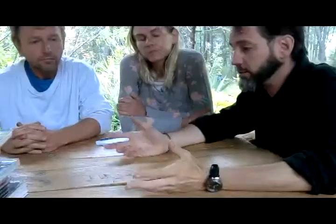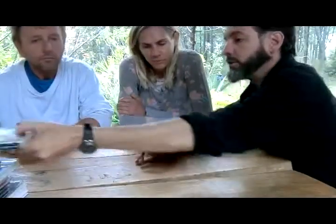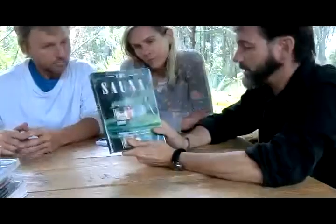A couple things I wanted to show you guys is some books that I often want to show people this stuff, and then maybe I'll lend you some if you're interested. If you're interested in the sauna, this is the book — The Sauna by Rob Roy.